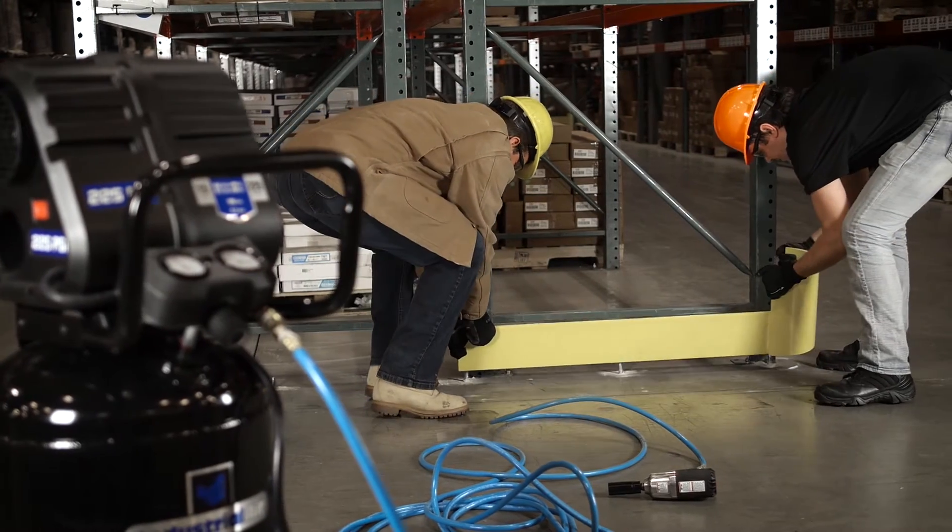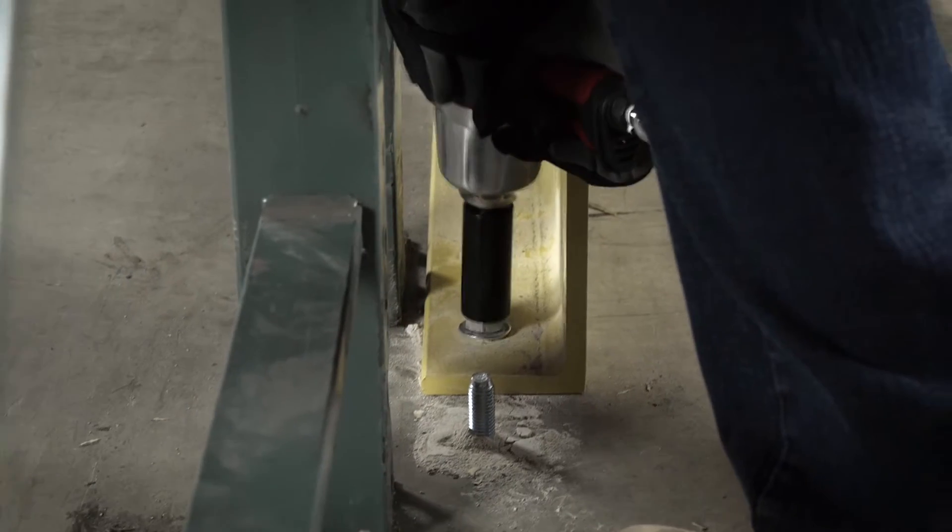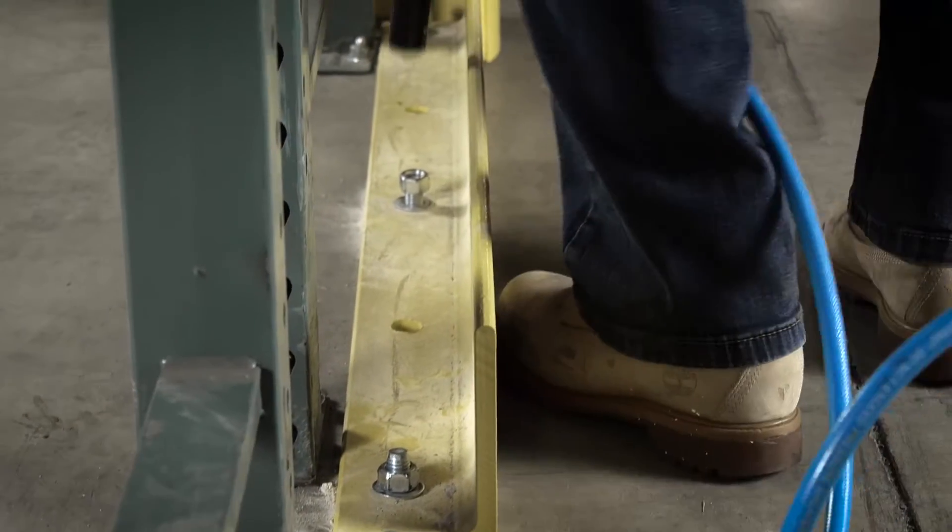And with the power and performance of a larger compressor in a smaller tank size, the ASME-certified 15-gallon tank meets all safety requirements.